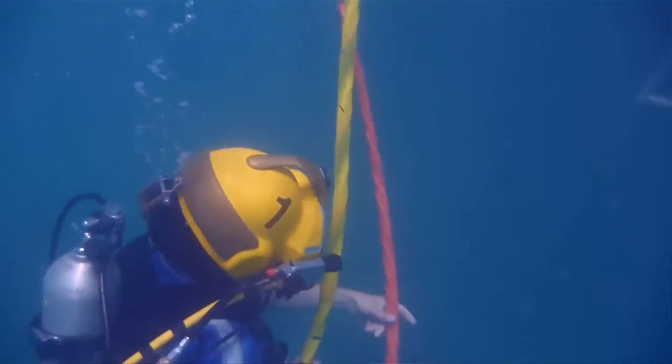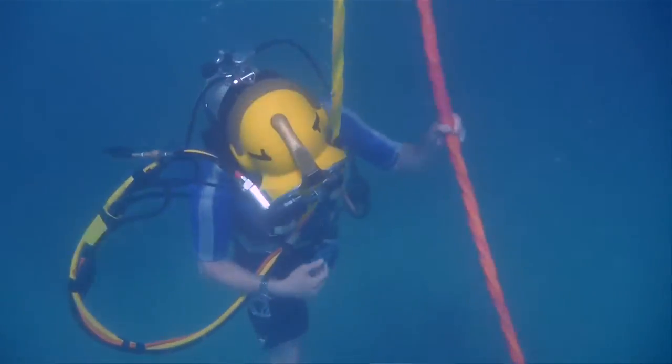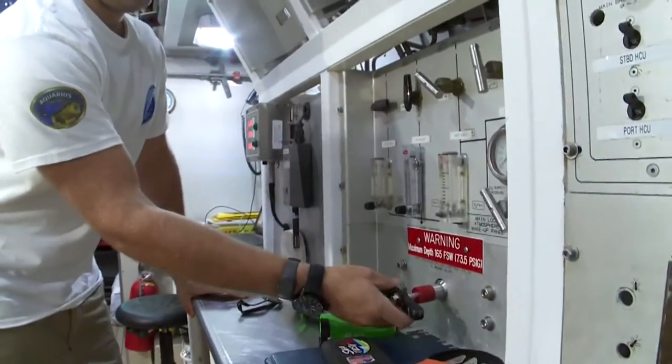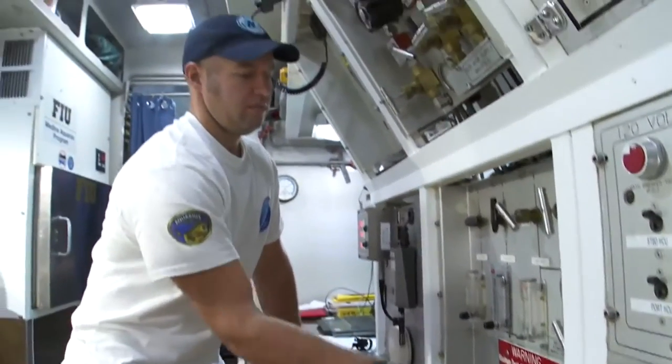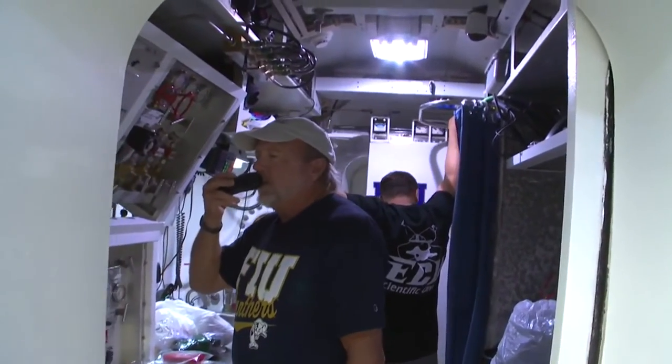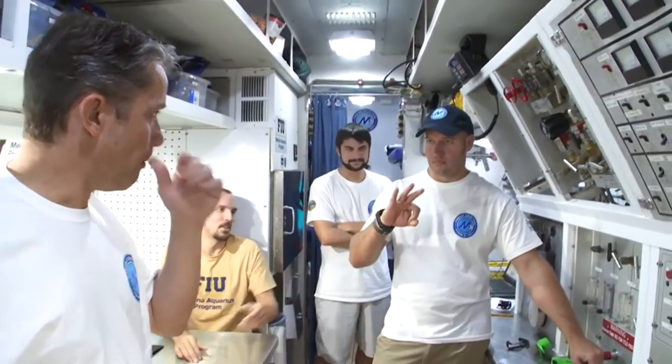We were able to do over three years of science in 31 days, and that in itself was invaluable. After spending a full month at the world's final frontier — as Cousteau likes to call the underseas — coming back on land was yet another challenging experience he had to brace up for.